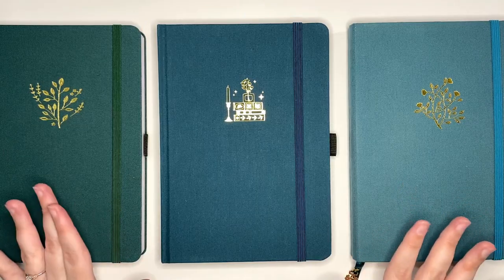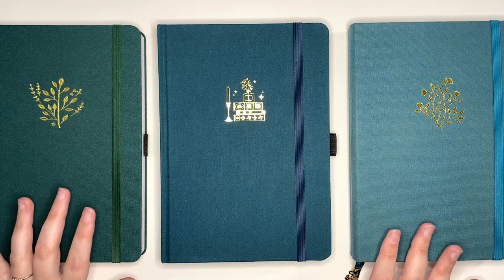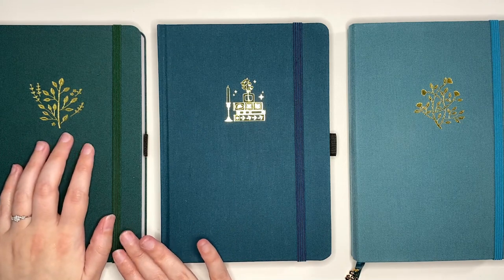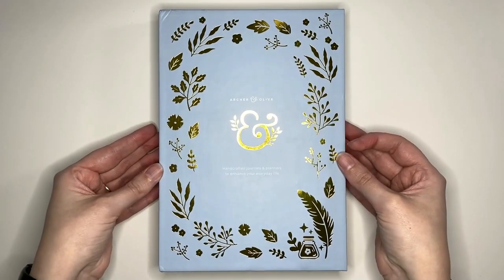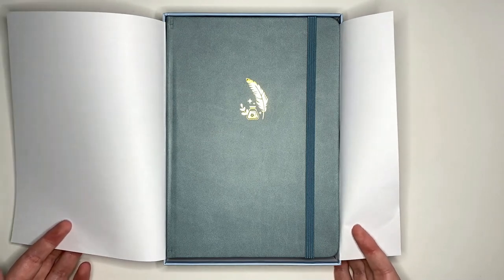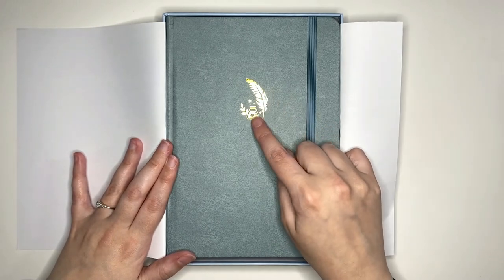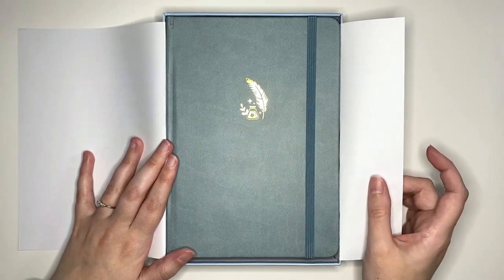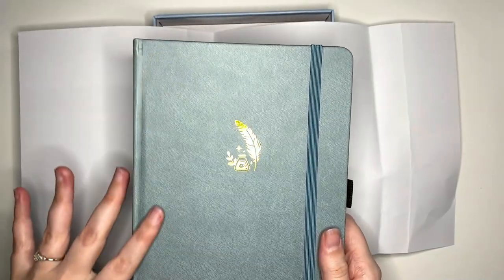Such a pretty color. Doing a little color comparison — it's kind of a mix between two older Archer and Olive designs, with the darkness of one and the hue of the other. The next design I got was the ink and quill, which is probably the one I was most excited about. I really liked the color and I really liked the icon — a kind of gray-blue with the little quill and little vial of ink and sparkles. I love sparkles. The notebook is a very soft faux leather — I love this, it is so gorgeous.